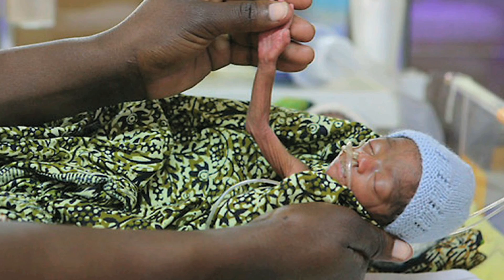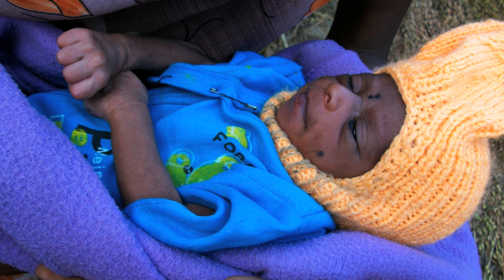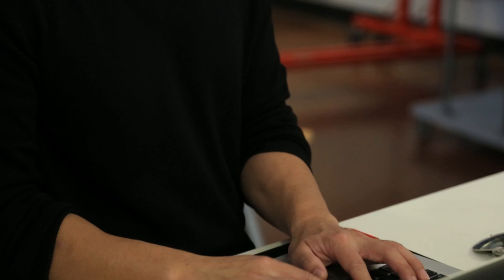Twenty million low birth weight and premature babies are born every year around the world. One of the biggest problems they face is staying warm — an issue that hasn't made much progress in the last 20 years. Incubators are not only expensive, they require a constant supply of electricity and are difficult to operate, so you won't find them in rural areas where many of these babies are dying.